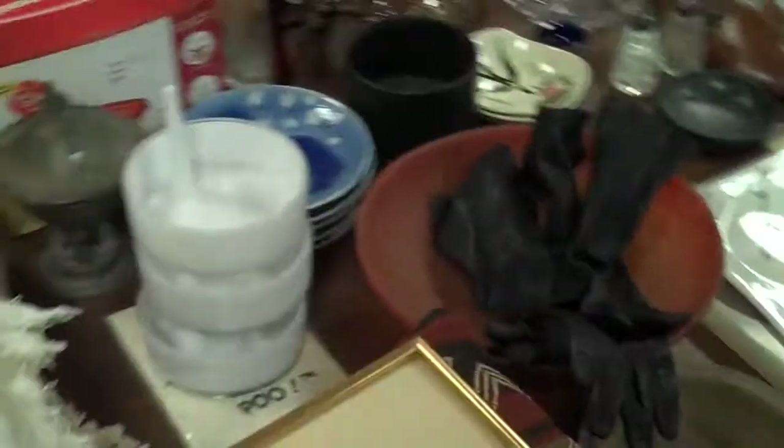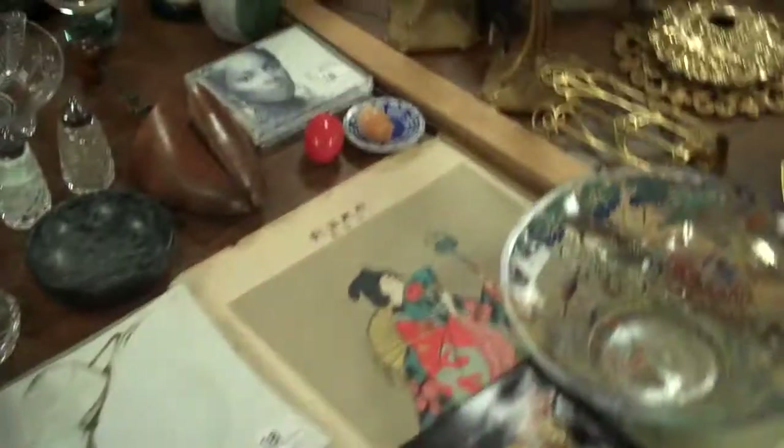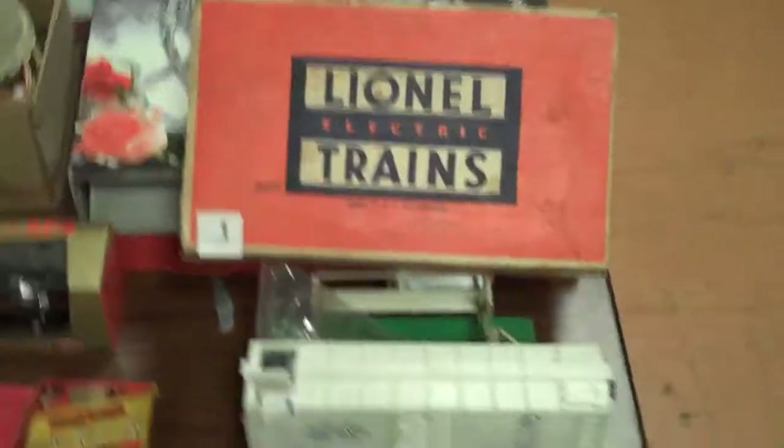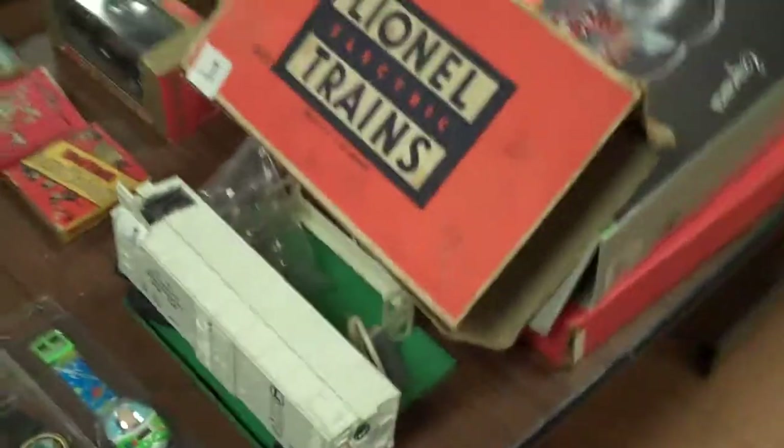I did a few estates this week - one in Rittenhouse Square, Philadelphia, another one in Malvern, PA, and a third one we just finished in Westchester that we probably did a few weeks ago but the modern sale got in the way. Here's a nice Lionel train - looks like a milk car with the box right there. Pretty nice one.